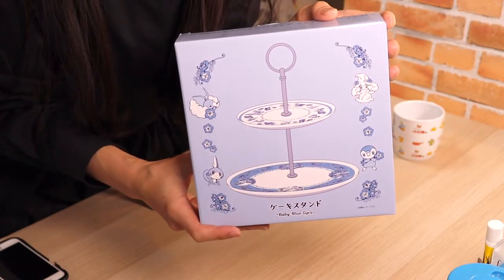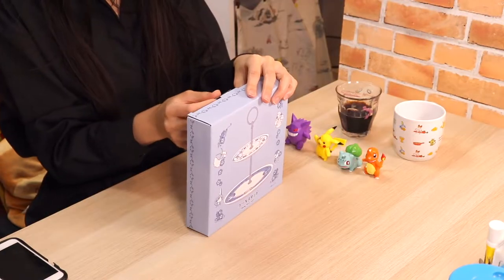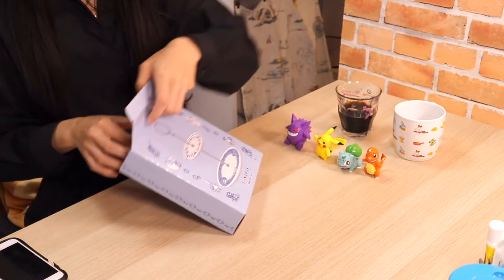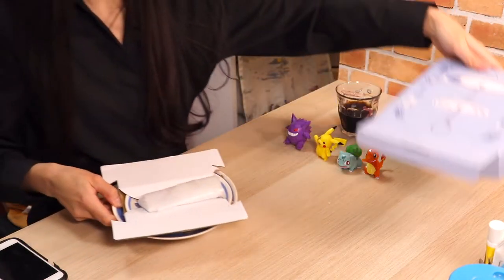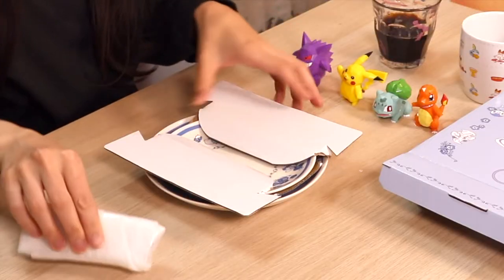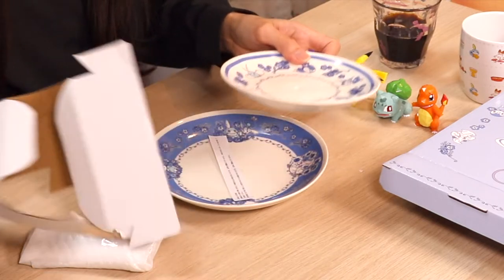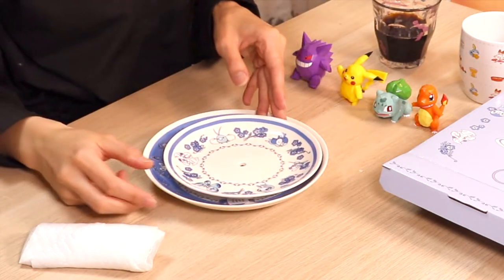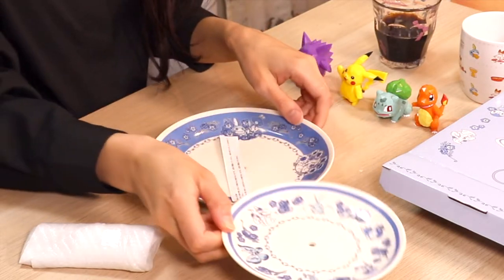残り何個だったかな？あんまり残ってなかったですね。これは何かと言いますとケーキスタンドなんですよ。ケーキスタンドって、アフタヌーンティーを楽しむときに使うスタンドなんですよ。